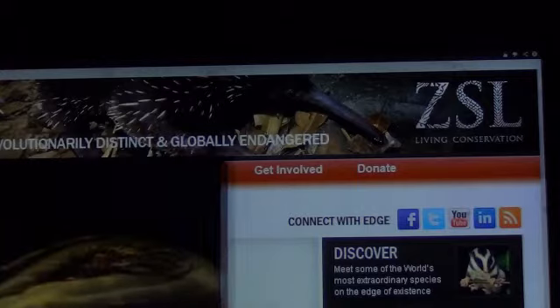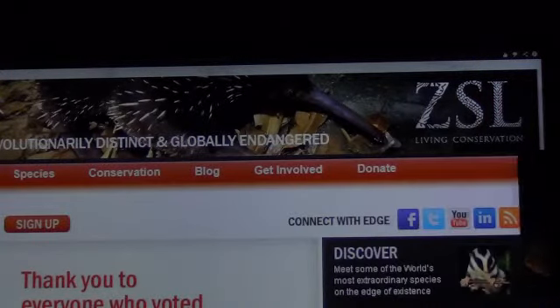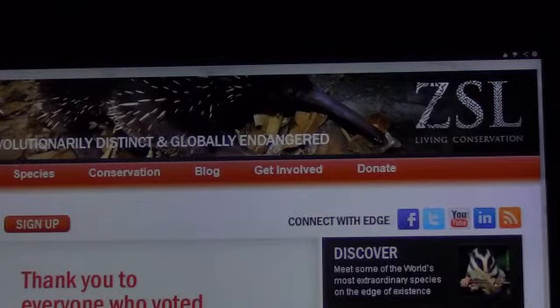The giant salamander is considered critically endangered, primarily because it lives in China, where it is hunted as a delicacy or killed for folk medicine. Even though it has managed to survive for over 200 million years, it has been listed on the top 10 list of focal species by EDGE, the Evolutionarily Distinct and Globally Endangered project.